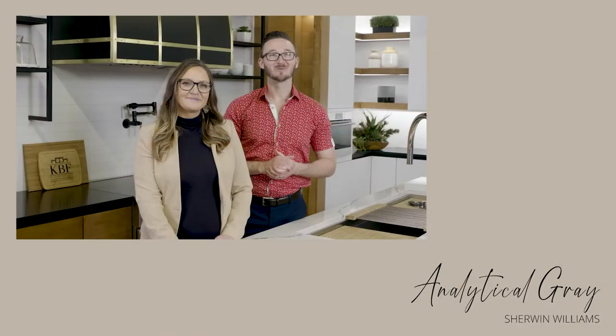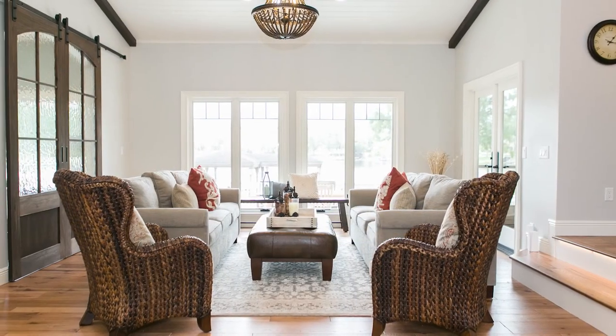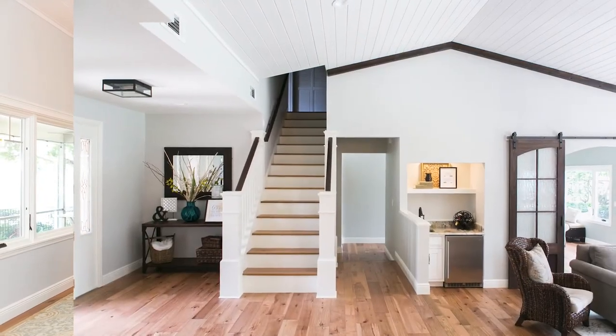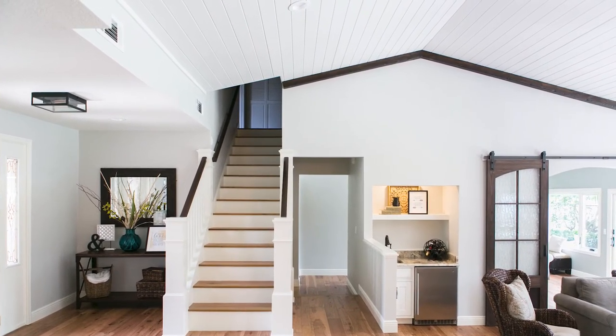Another great greige that works well in multiple settings is Analytical Gray by Sherwin-Williams. We used it in this home remodel in the family room, kitchen, and entryway. The ceilings and trim are painted in Alabaster White, one of our favorite white paint shade recommendations, and you can see how nicely they pair.